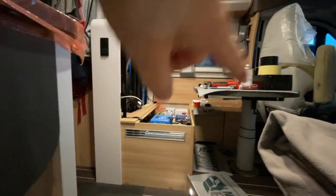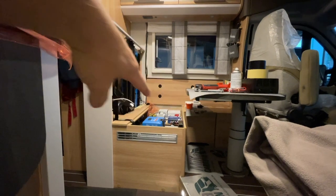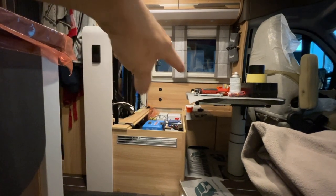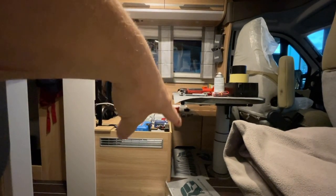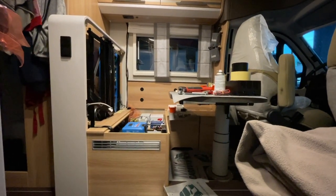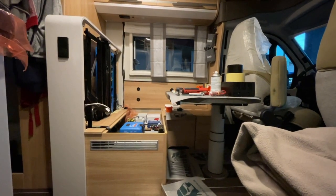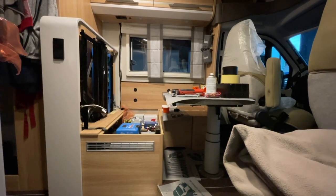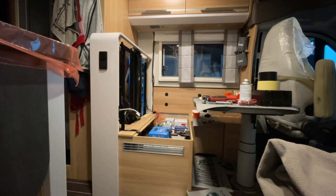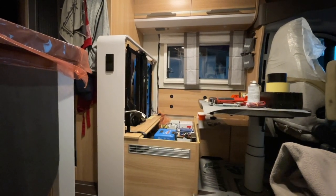Viele schlagen vor, ihn hier an der zweiten Sitzposition des vierten Sitzplatzes hinten einzubauen, wo man die Zwischenabkofferung für die Beine rausnimmt. Das finde ich ein bisschen unpraktisch, weil er dann immer im Weg ist. Ganz hinten passt er auch nicht rein. Aber hier hat er super reingepasst — nach einigen Umbauarbeiten funktioniert das tadellos. Es ist natürlich etwas aufwendiger, aber es klappt.